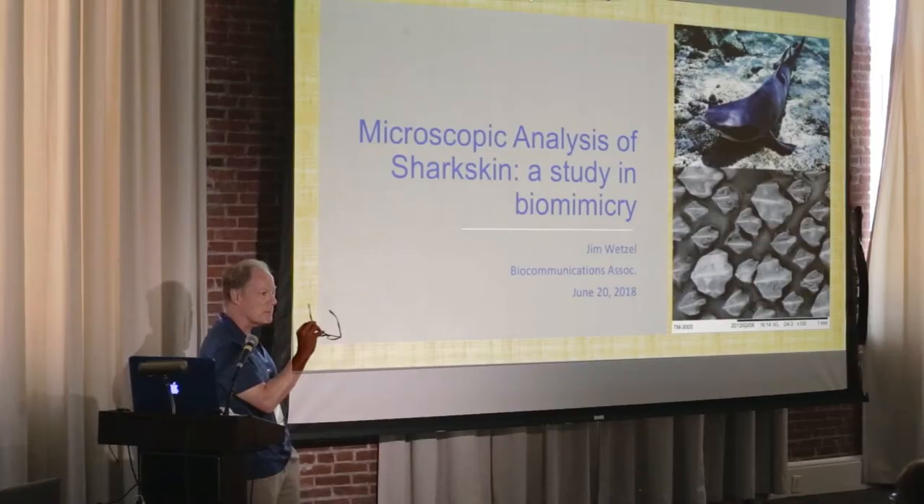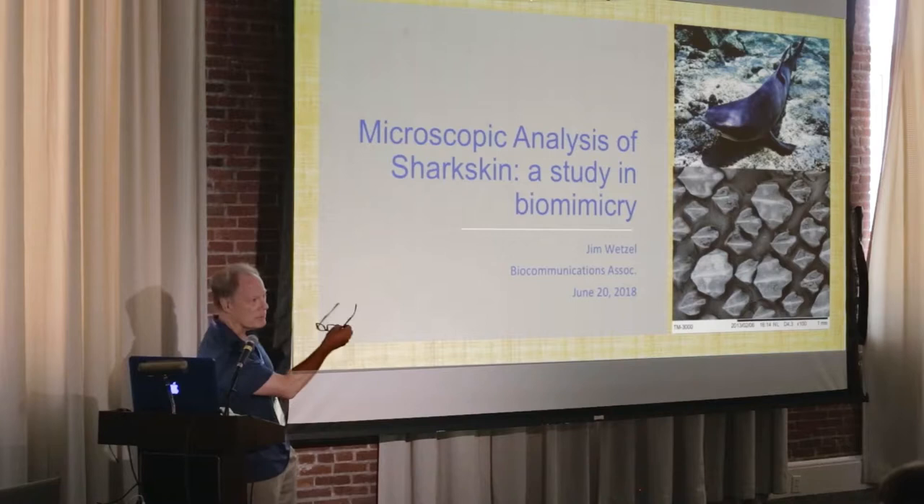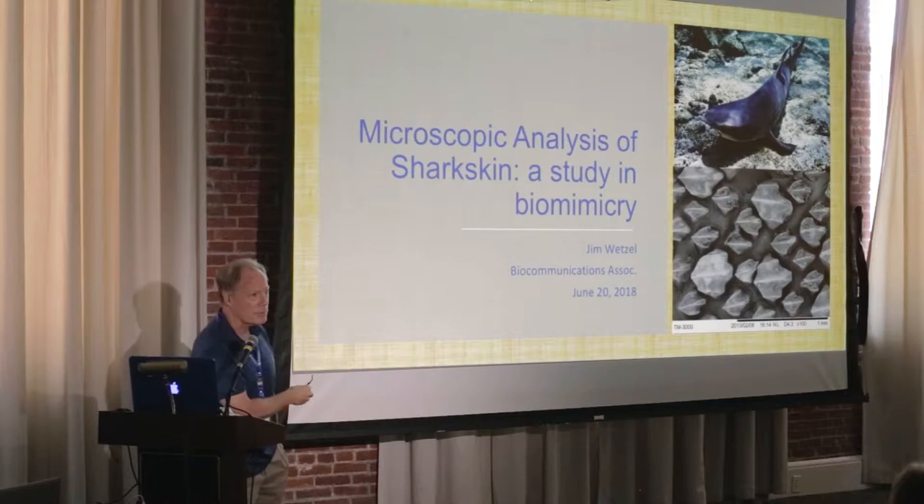I took all my specimens from the caudal peduncle for consistency. What you're seeing below is an electron micrograph of shark skin — tiger shark as opposed to nurse shark. All shark denticles are unique to that species, but they're all different from one another. And that's kind of where we begin.